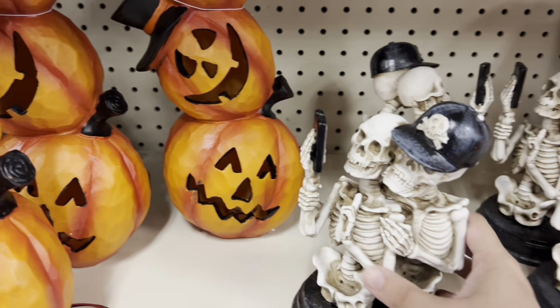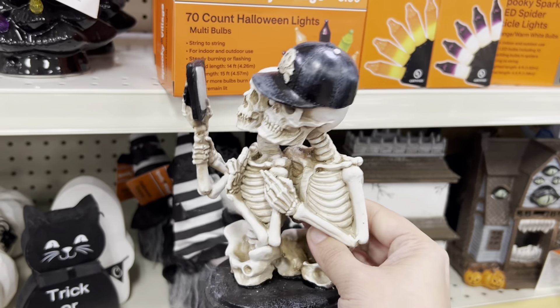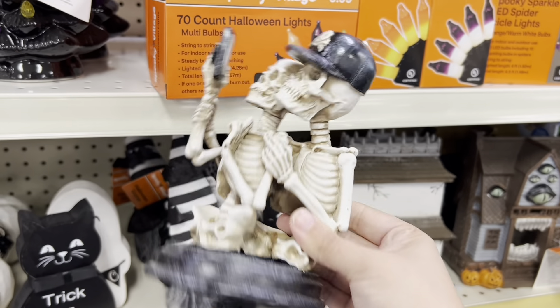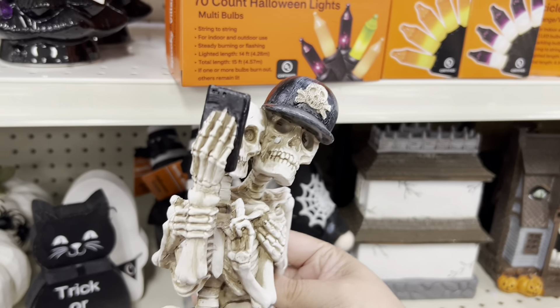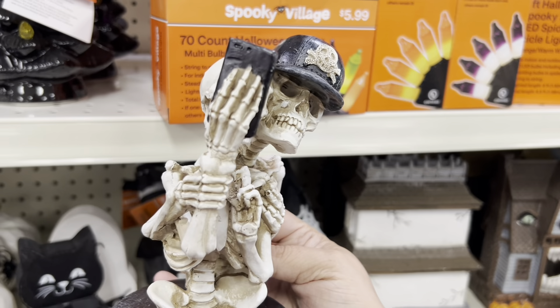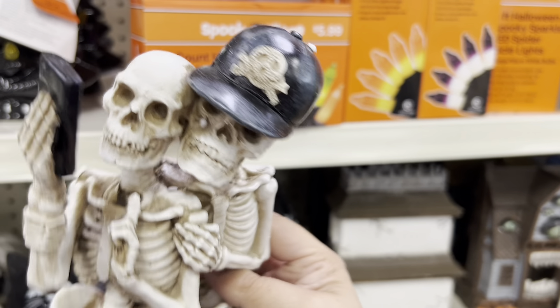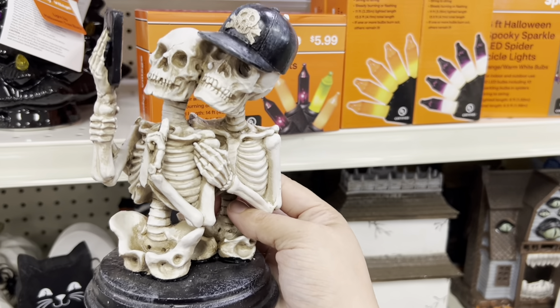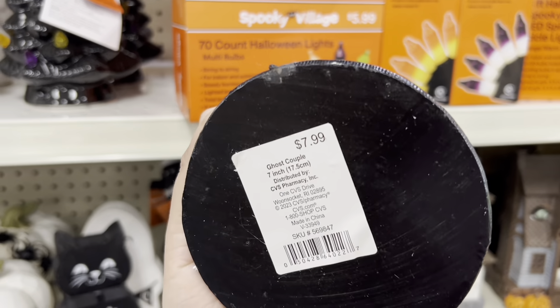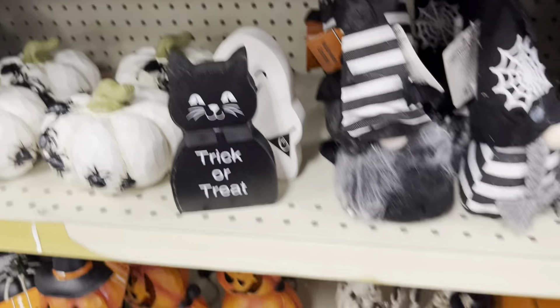Oh, this is cute — a skelly couple taking a selfie, $7.99! I might actually pick this up. That's a cute skelly couple and I love his baseball hat — they're taking a selfie! $7.99 is not a bad price; I'll have to think about that.